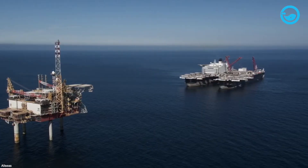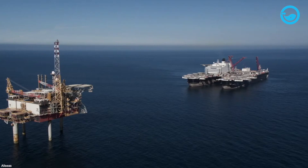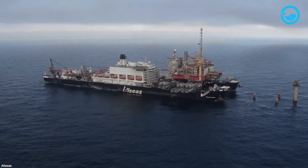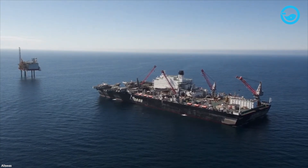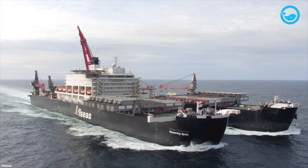In terms of size, the Pioneering Spirit has an overall length of 1,565 feet, a width of 407 feet, a draft ranging from 33 to 89 feet, and a depth of 98 feet.